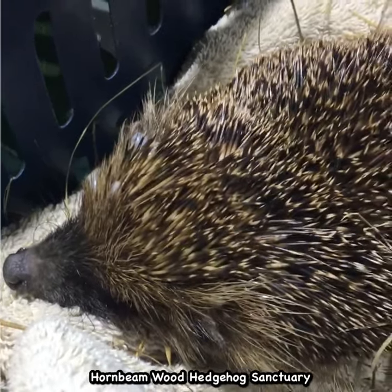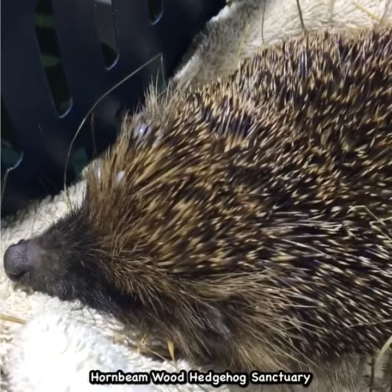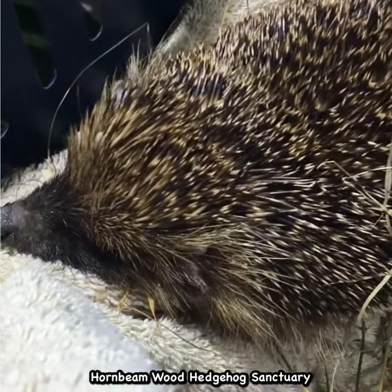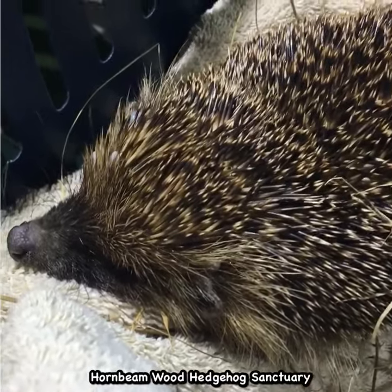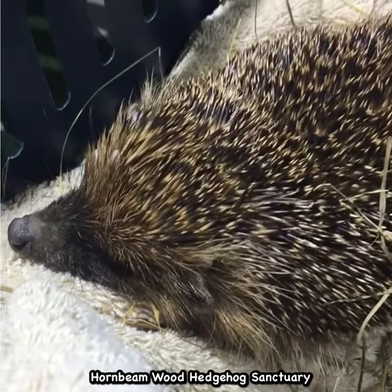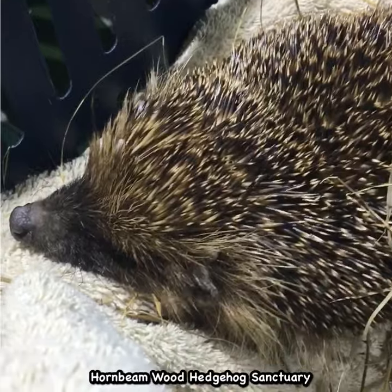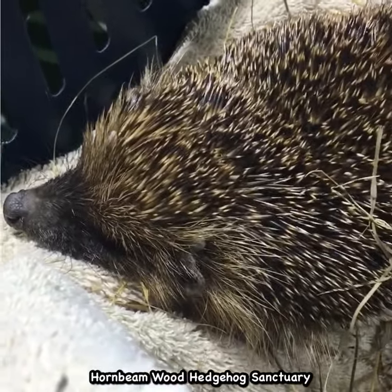This is Hattie, a female hedgehog, extremely emaciated and absolutely covered in ticks, came in today from Hatfield. I can't see any obvious injuries, but this hedgehog was found lying on its side during the day — on a hot day, actually. It was like 23 degrees outside in the sun. Not moving, so in a very poor state.